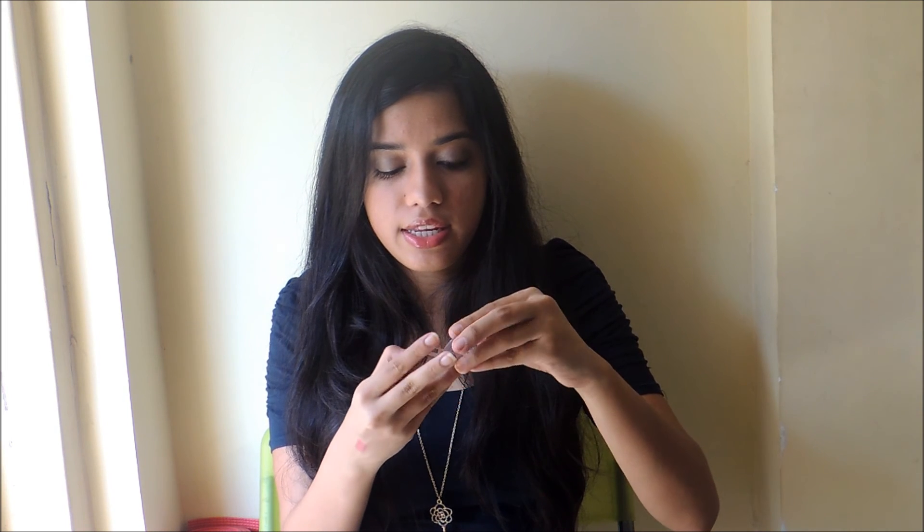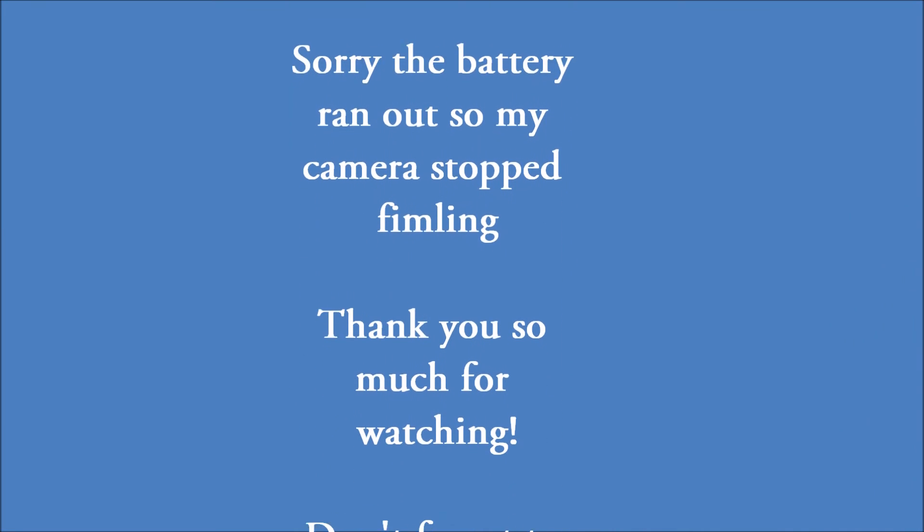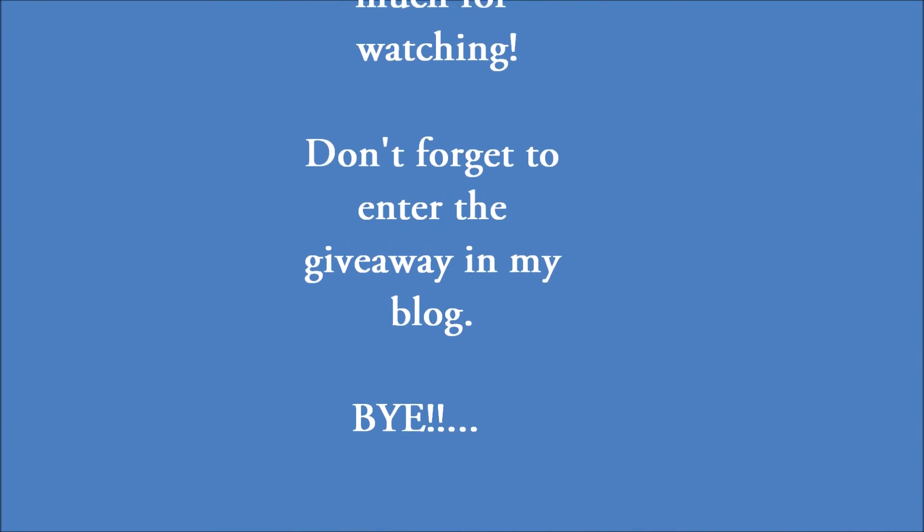I also have another eyeshadow from The Body Shop — I've been loving this. It's in Caramel Flirt, which is like a toasty champagne sort of color. Just a layer of this with my eyeliner and mascara — that's it. I've been wearing that look a lot.